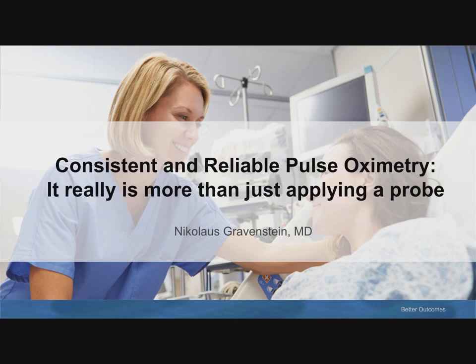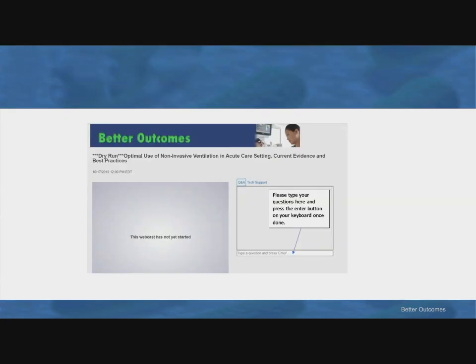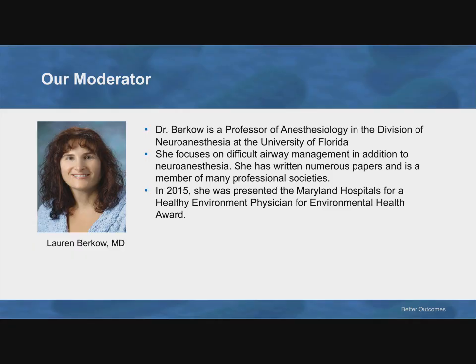Good afternoon. I am Joe Samponia with SACS Healthcare, and I will be your technical producer for today's webinar. Before I introduce you to our moderator, Dr. Lauren Burkow, and Dr. Nicholas Gravenstein, I would like to show our audience how to send in questions for our speakers during the Q&A session at the end of the presentation. Our moderator for today's webinar is Dr. Lauren Burkow.